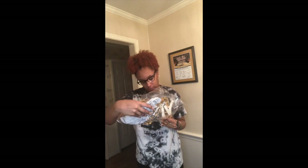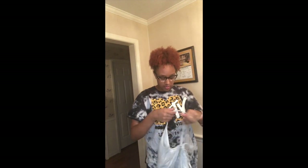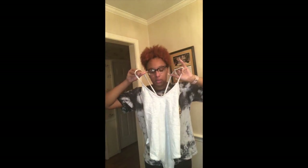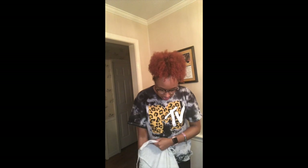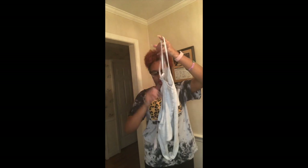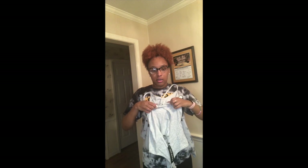Moving on to bag number two — I got the Strappy Tie Up Back Bodysuit in gray. I'm pretty sure I got it in a size six, which is a UK ten. I tied it up so you can see the back. I like it because it doesn't have a thong-style back, which can be uncomfortable. This is the front, and when you turn it around you can see the strappy back detail.